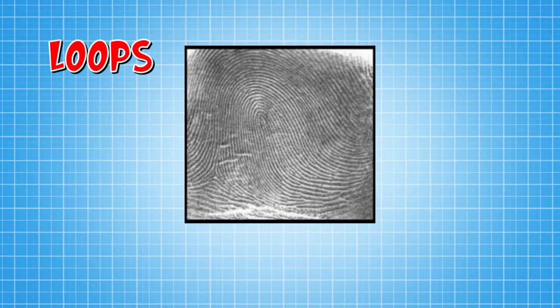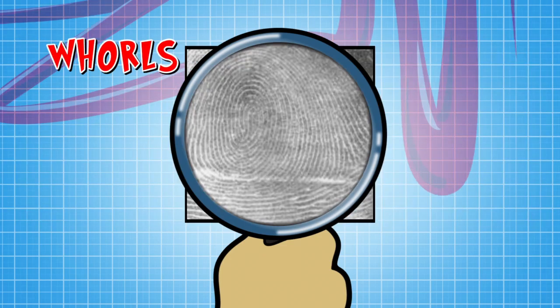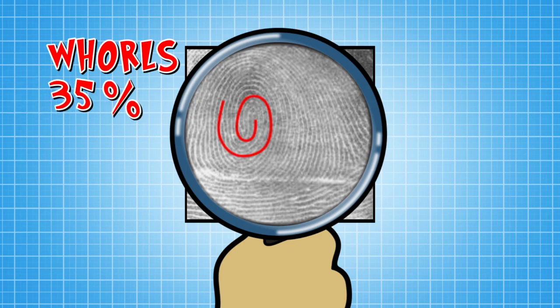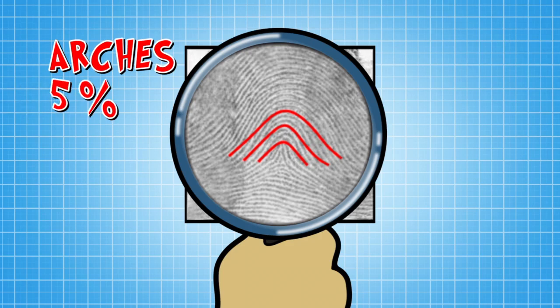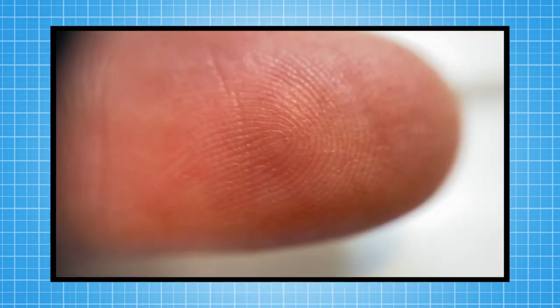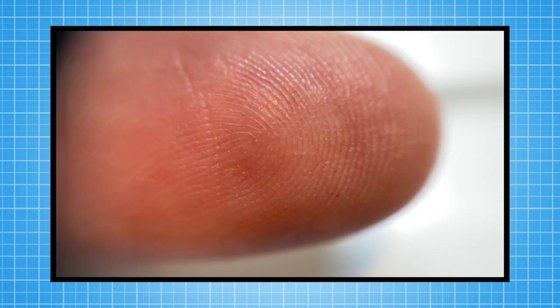There are three basic kinds of fingerprint. There are loops, which Zand and I both have — that's about 60% of people. There are also whorls, which are less common — about 35% of people have whorls. And there's a third kind of pattern called arches, but only 5% of people have those. Look at this fingerprint — can you see the loop? And what about the whorl in this one? Take a close look at your own fingerprints and see what type you have.